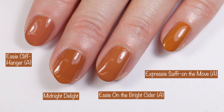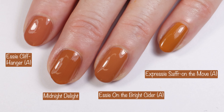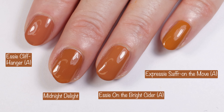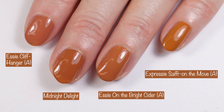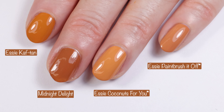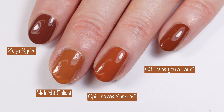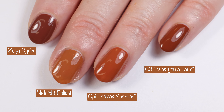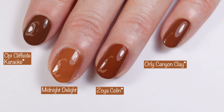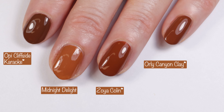These look so close. Essie Cliffhanger is a tad bit more red, and Essie On the Bright Cider is basically a dupe for this polish — maybe a tad bit lighter though, so maybe not a dupe. Moving right along: Essie Caftan, Essie Coconuts for You, and Essie Paintbrush It Off — no dupes there. Then Zoya Rider, OPI Endless Center, and China Glaze Loves You a Latte — no dupes. Last but not least: OPI Cliffside Karaoke, Zoya Colin, and Orly Canyon Clay — no dupes there either.